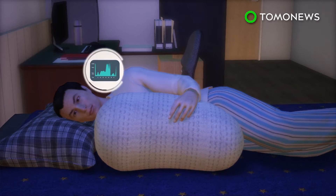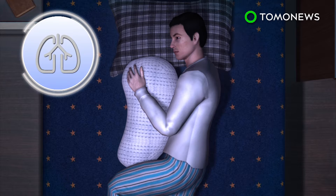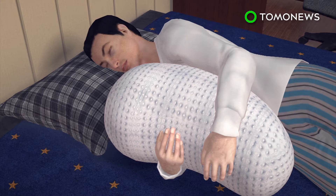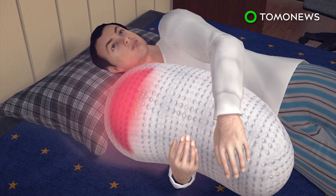The pillow can interpret whether the user is awake or in a deep sleep. The robot then uses the data to create a breathing rhythm that can induce the user to sleep within minutes. In the morning, the pillow emits a gradually increasing light to wake the user up.